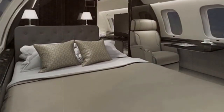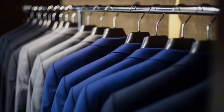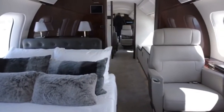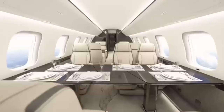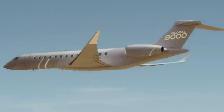And the bedroom? A queen-size bed, customizable lighting, and even a walk-in closet — on a jet. Because sometimes you need to change outfits mid-flight. The bed in the Global 8000 is so comfortable, it's been likened to sleeping on a cloud. The Bombardier Global 8000 isn't just a jet — it's a statement. A very, very expensive statement.